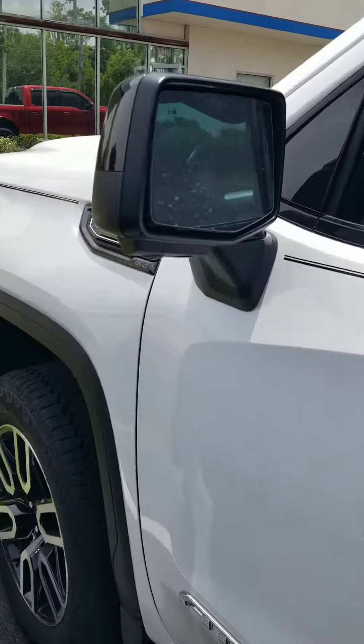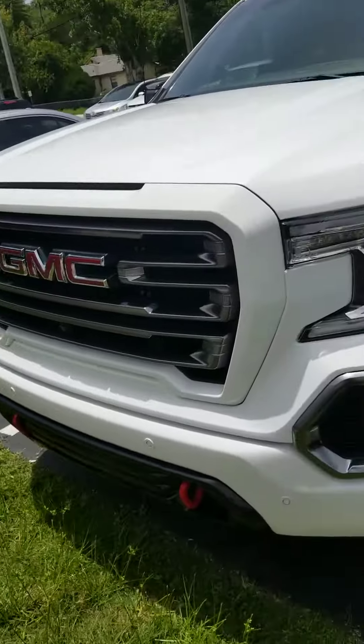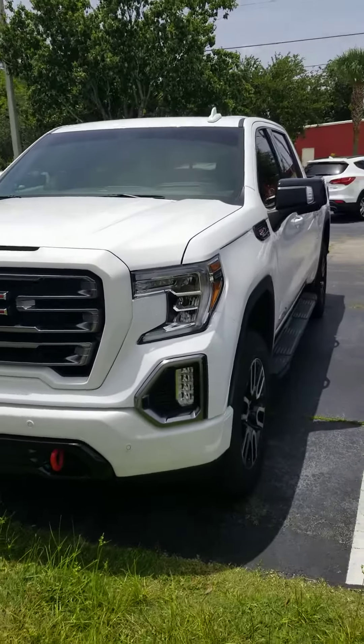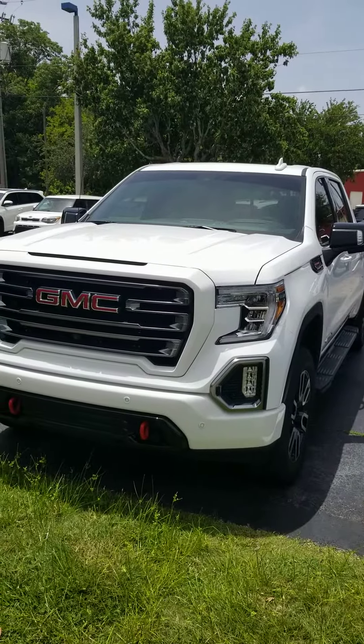Eric, if you have any other questions, please give us a call. Once again, my name is Ken Cristiano. If you'd like to set up an appointment to come drive the car or work some numbers, please don't hesitate. And let's remember, be safe out there. Thank you.